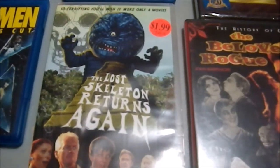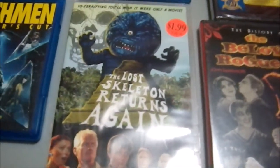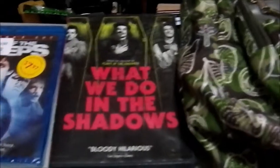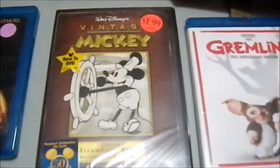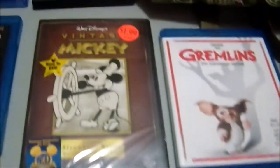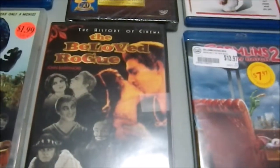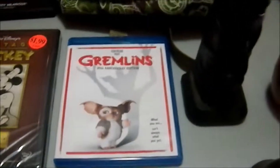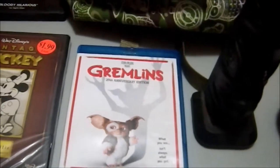The Lost Skeleton Returns Again is a parody of 1950s monster movies and it is just wonderful. It's a sequel and there are other films by the same group — like Trail of the Screaming Forehead — and I gotta get the rest of those. What We Do in the Shadows for my wife; she wanted to see it, it was cute. Some vintage Mickey Mouse — I paid a dollar; a lot of these say two bucks on the cover and I paid half that. The Beloved Rogue, an old-school cinema history piece. Gremlins — the commentary track was awesome.